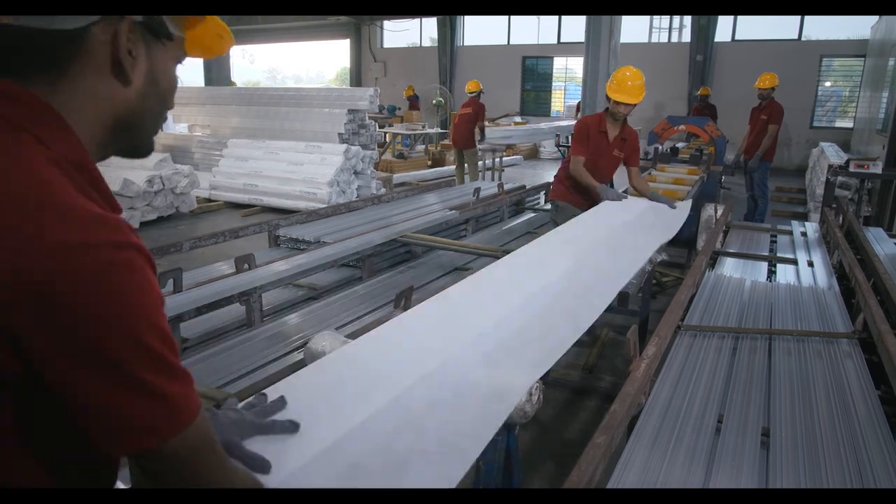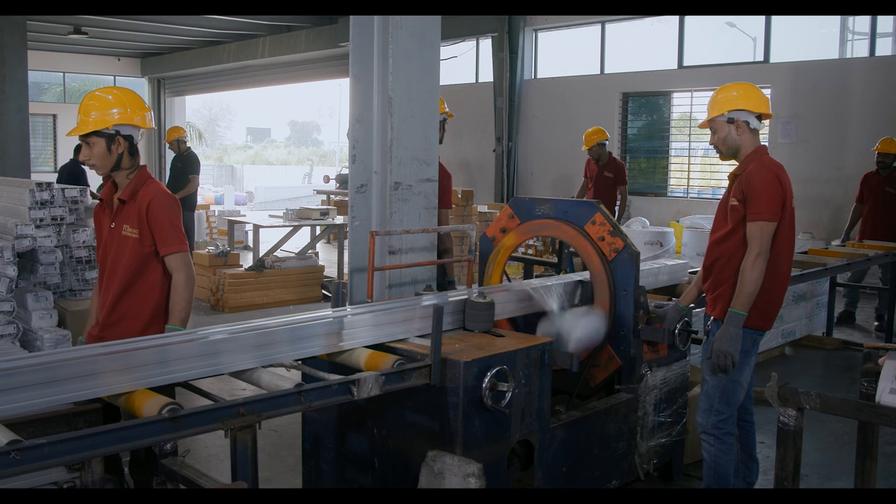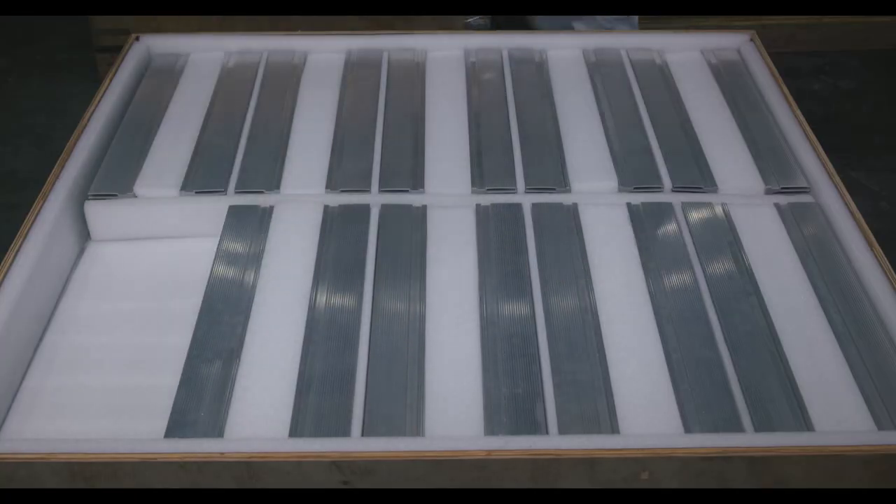Lastly, we reach the final packing and dispatch stage. Each profile is packed with care and prepared for dispatch.